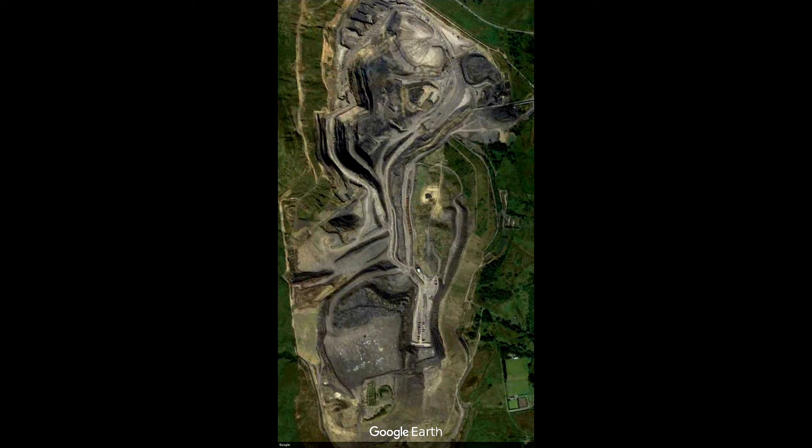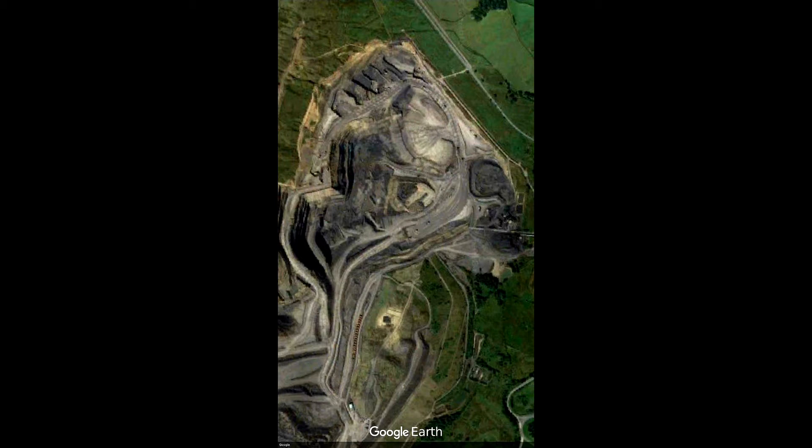I searched high and low to see if I could find any evidence all over the earth. Not personally — I didn't take a jet plane and fly around the world — but the main tool I used was Google Earth. So let's take a little look at what I found.